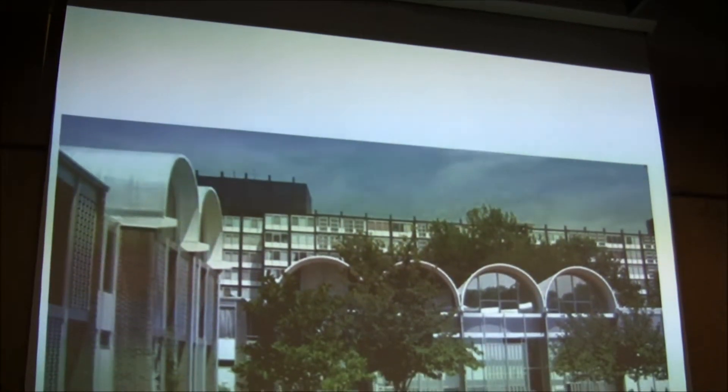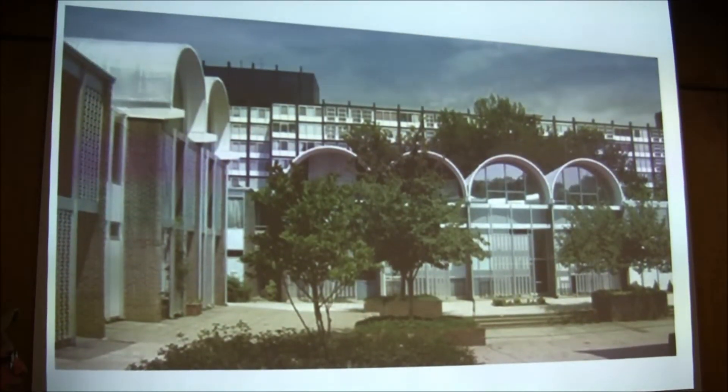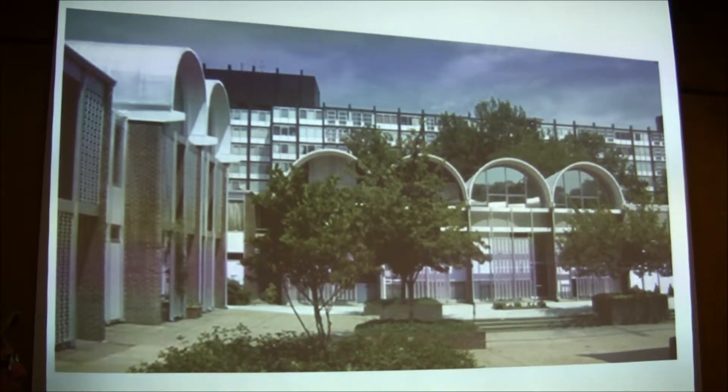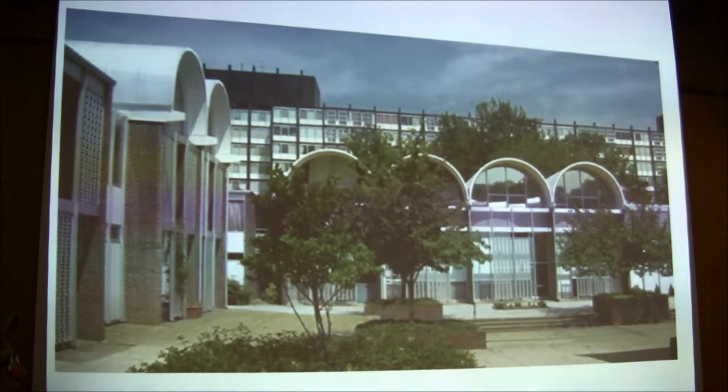Goodman allied himself with a couple of aluminum firms that were trying to find a market for the aluminum they were producing in such great volume during the war — Alcoil aluminum, and in this particular case Reynolds aluminum, which he worked with to design River Park in southwest DC. Still there.